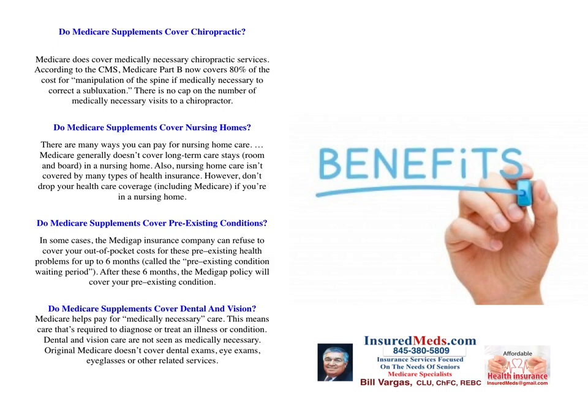Do Medicare supplements cover chiropractic? Medicare does cover medically necessary chiropractic services. According to the Centers for Medicare Services, Medicare Part B now covers 80% of the cost of manipulation of the spine when medically necessary to correct a subluxation. There is no cap on the number of medically necessary visits to a chiropractor.